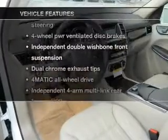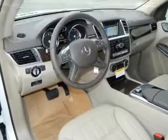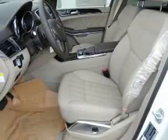Plus, enjoy these notable features that are included in this vehicle: power door locks, power windows, cruise control, and power steering.